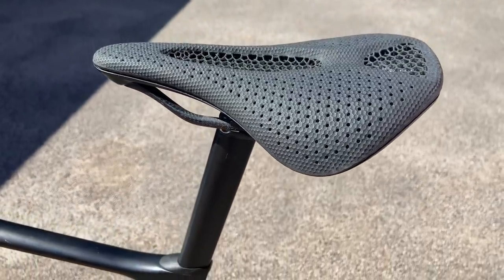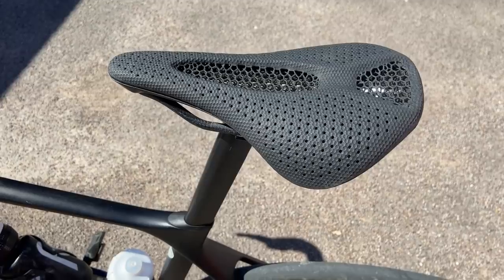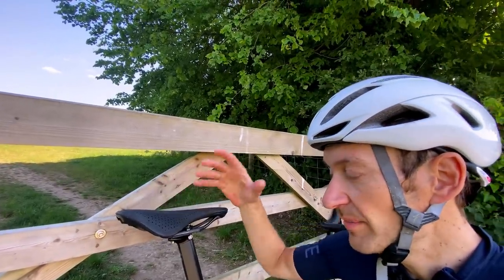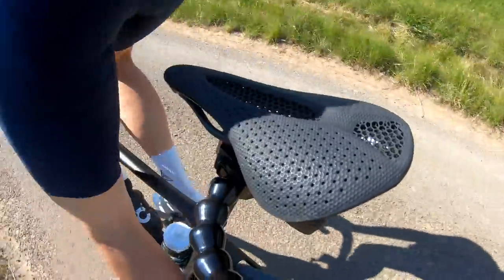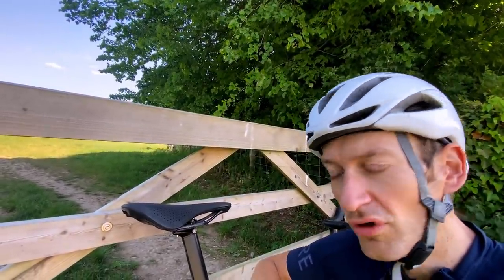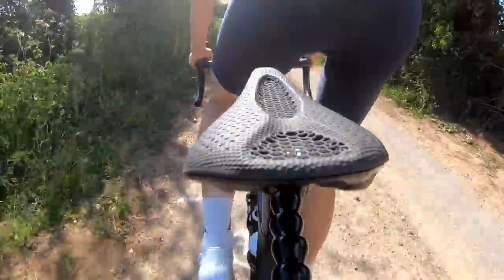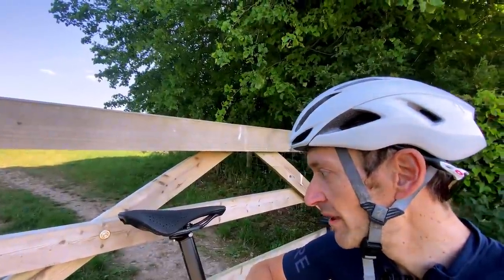Another side benefit of this design is that the comfort in terms of how it cushions you from rough roads is really good — it's almost like micro suspension. This Giant TCR is already a very comfortable bike, but this saddle is adding an extra layer of comfort I didn't think would be a factor with a saddle at all. The cushioning isolates you from vibrations and impacts from hitting potholes and gravel. I can see this being a real benefit on a gravel bike, or Paris-Roubaix-style rides with a lot of rough terrain.